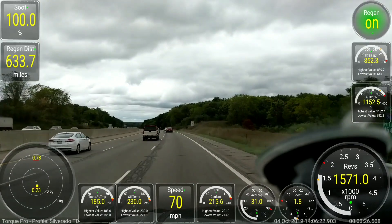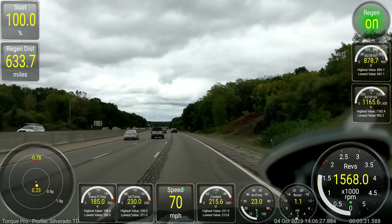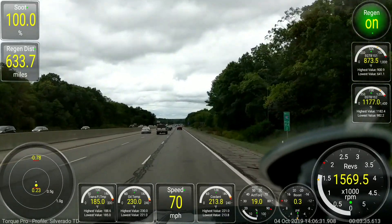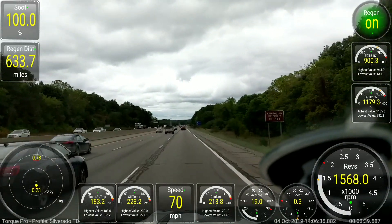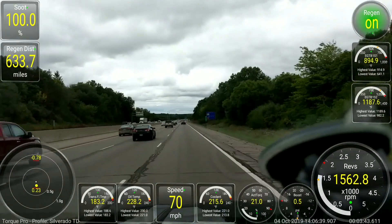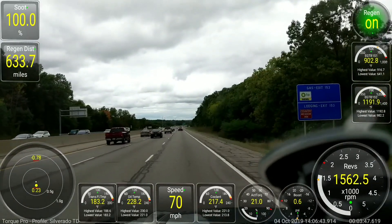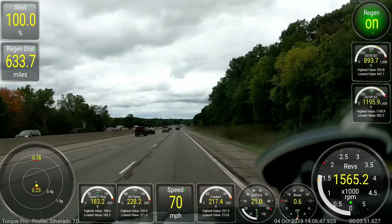I did have to fill up the DEF already at around 3,258 miles. I did have to refill the DEF because I've been doing a lot of towing. My expectation is that the DEF would probably last more like 5,000 miles if I was just doing normal driving without a lot of towing, but that's not a big deal to me.